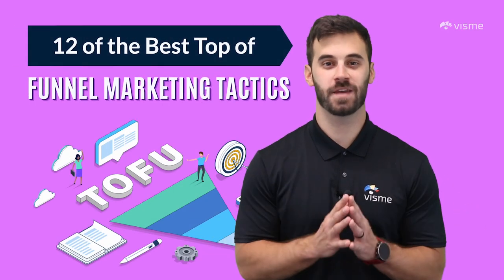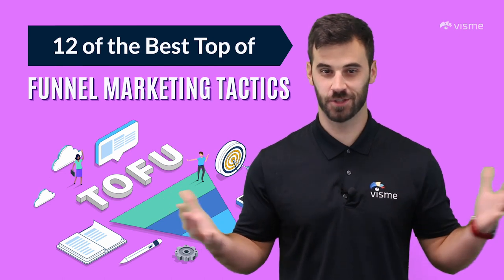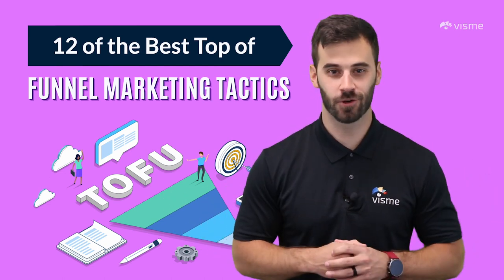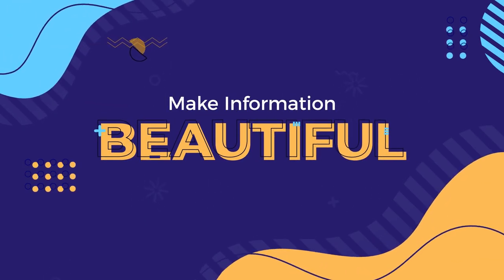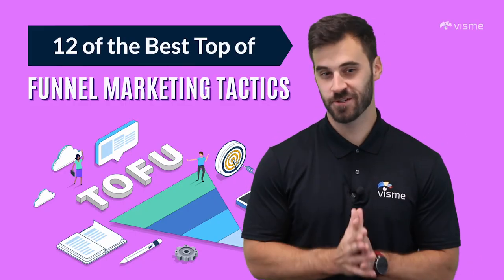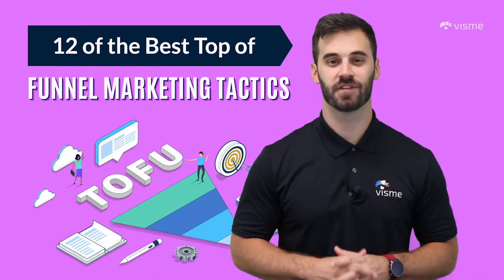The top of a marketing funnel casts a wide net to catch your audience's attention, but what if there's holes? Don't let any of those leads escape with our complete guide to top of funnel marketing. Hello world, Mike Ploeger back here with Visme — who's really the brains of the operation — but today we're discussing top of funnel marketing.